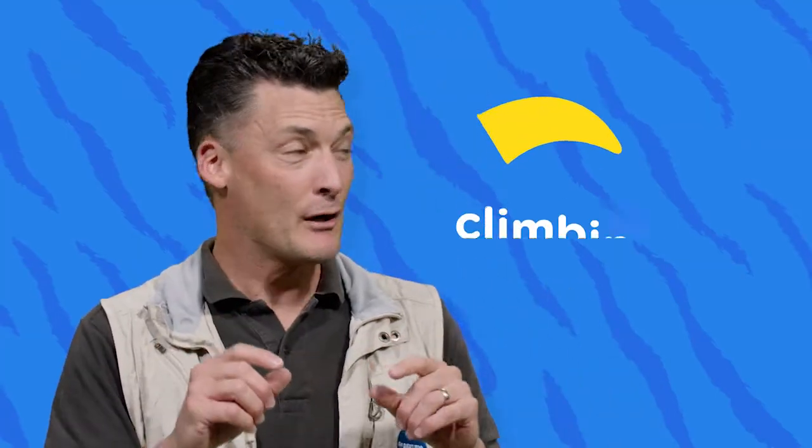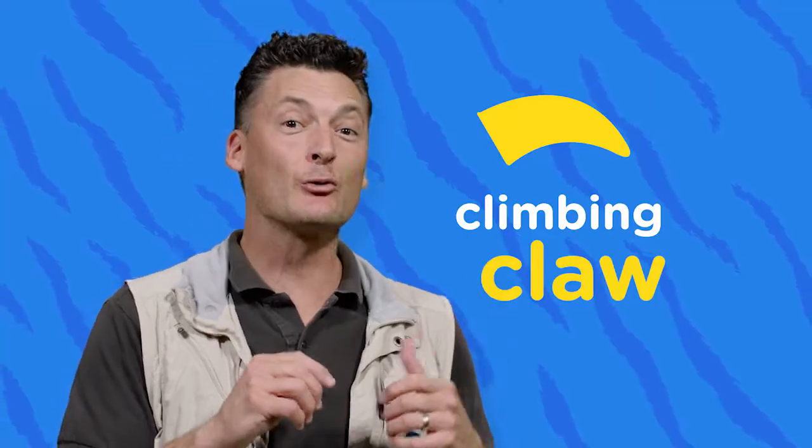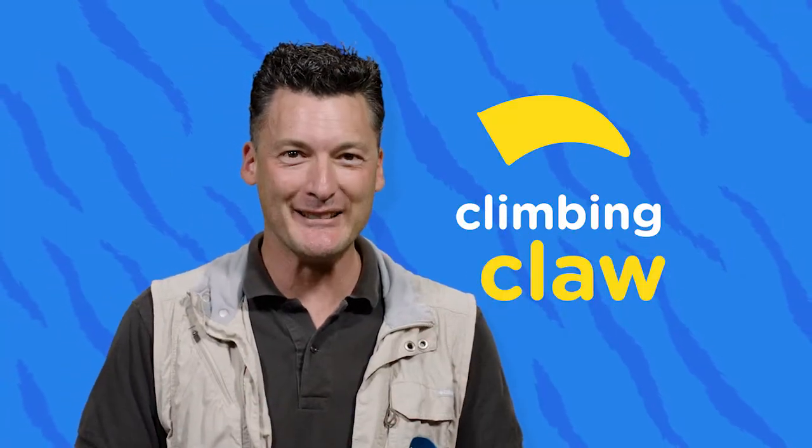What about a claw for climbing? Well, they're a little bit different than a digging claw, which we know is long and curved. These are shorter and hooked right away so they can get a good grip. So who has sharp hooked claws that are great for climbing?